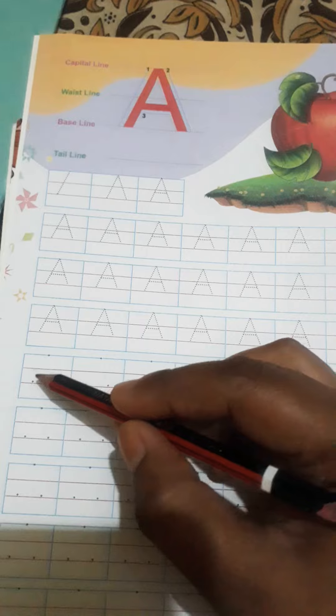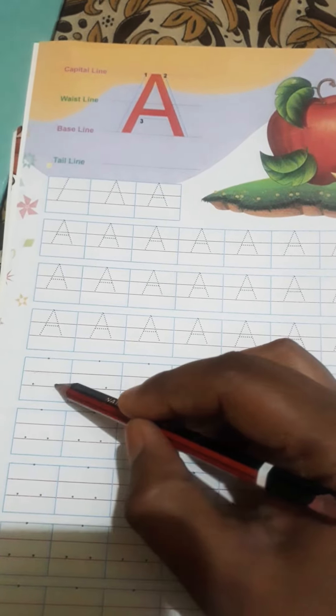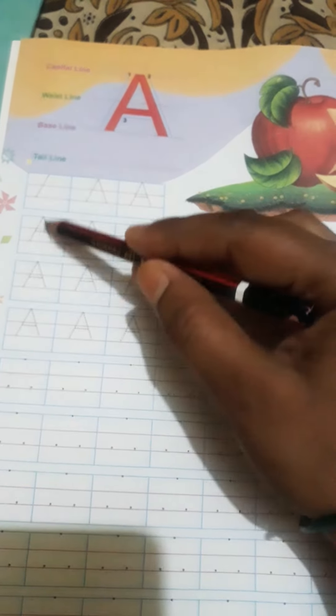This writing book has to be full page. It has to be full page. Write it. This is a dot — we trace on the dot.